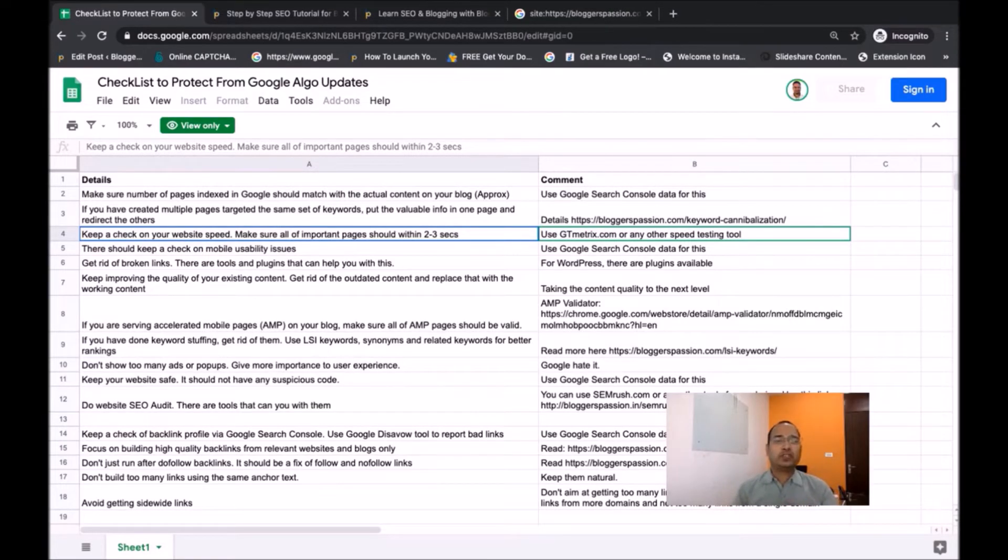Next, you need to make sure your website speed is really fast. Most of your important pages should load within a couple of seconds. There are lots of tools you can use to test speed for your homepage as well as important product or service pages — you can use GTmetrix, Pingdom, or Google's speed testing tool. Make sure all important pages are loading within a couple of seconds.